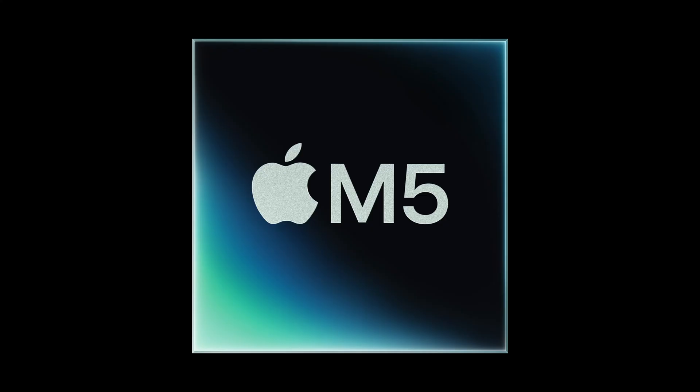Apple has officially announced a new 14-inch MacBook Pro with the M5 chip. And while the performance gains are kind of insane, this is a bit of a confusing move from Apple. Let's break down everything you need to know.